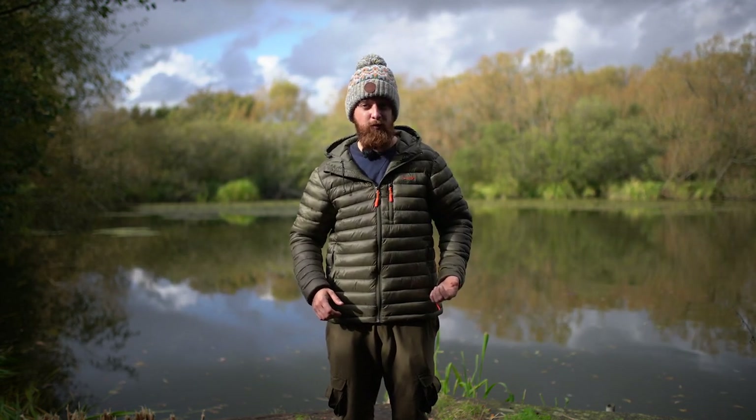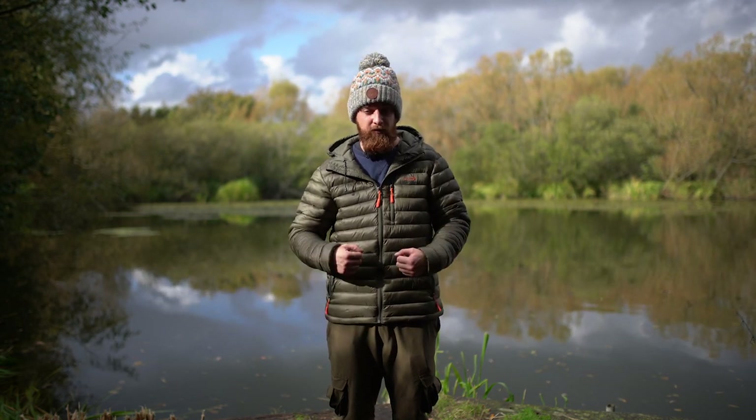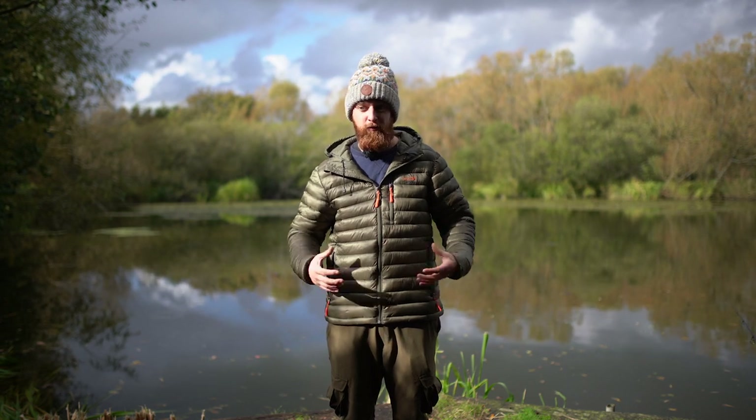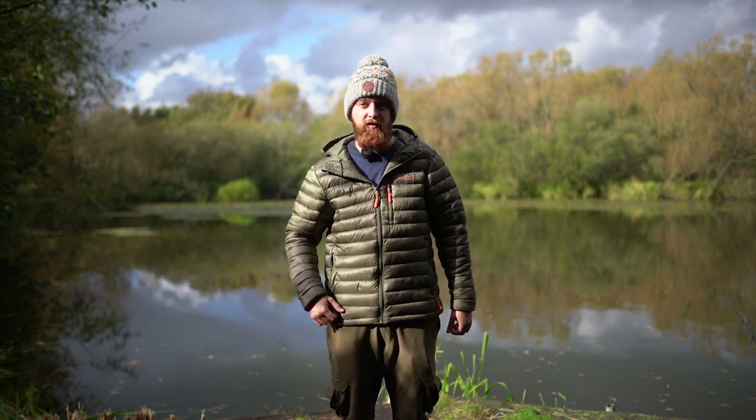Alongside being breathable, it's actually windproof. The other day I was on a session getting pretty chilly with the wind cutting across me and I had just a jumper on. I put this over the top and you can really feel how much of a difference it makes by cutting out the wind and the warmth of the fibres inside.